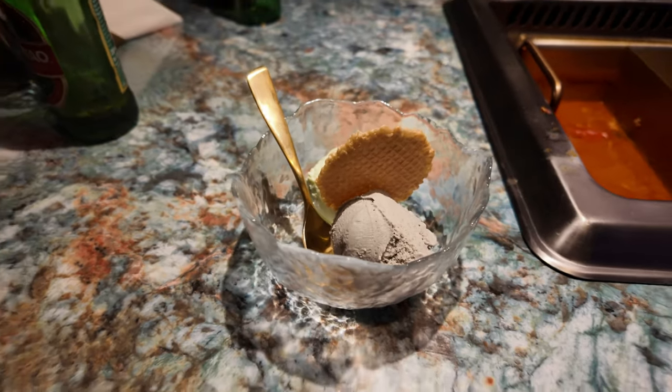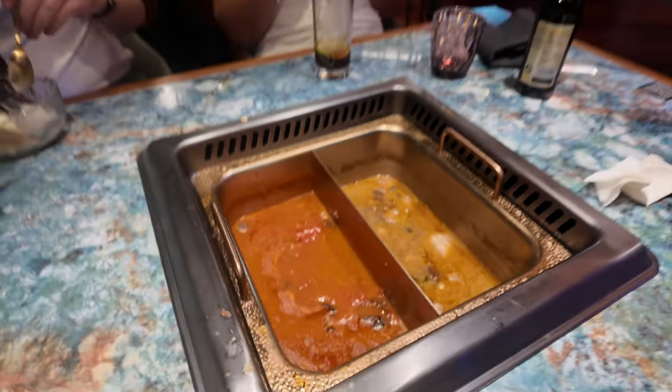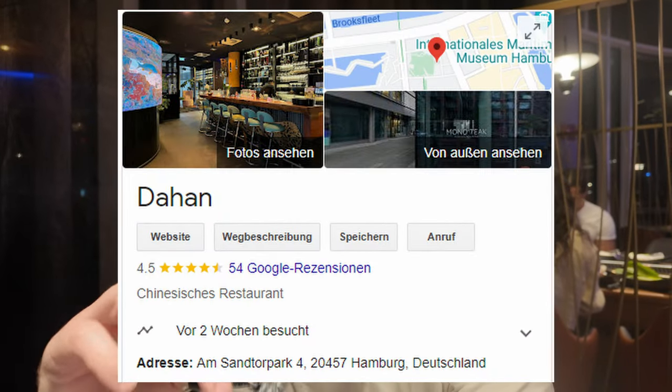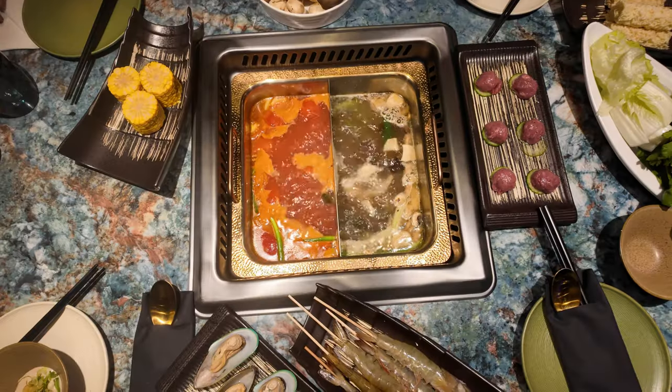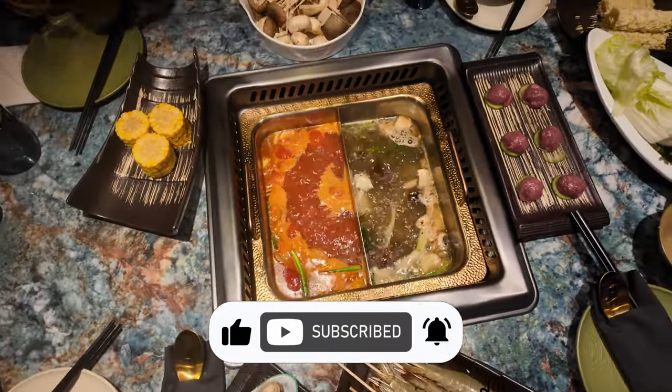We got offered some dessert — probably because we almost ate the whole kitchen empty. It was so good, absolutely delicious. We ordered wagyu beef twice, multiple meats, multiple flavors, everything vegetable-wise, and now the pot is empty, finished. I can highly recommend this experience — Hahn in Hamburg. Here is the address, check it out if you're nearby. If you enjoyed this video, give it a thumbs up, subscribe, and don't forget to click the bell.